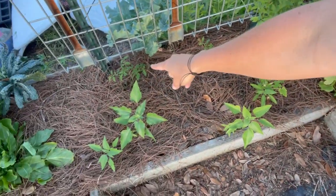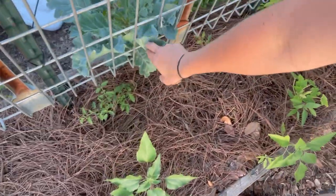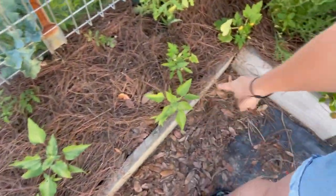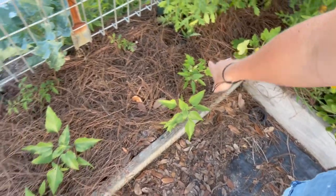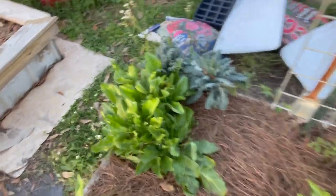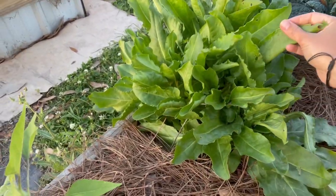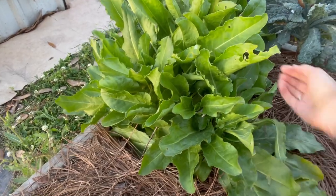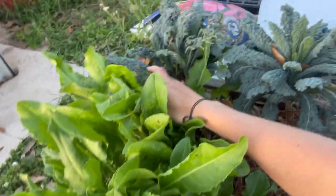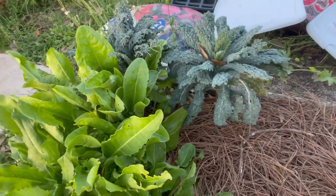I planted some cherry tomatoes here that are going to be growing up this trellis. I've also got a broccoli plant that I just realized needs to come out, and I planted some squash in here. I've got some sunflowers coming up and I'll be putting in more sorrel — everybody loves sorrel in my garden. I really need to come in and harvest all of the kale and make kale chips because the caterpillars are going to town.